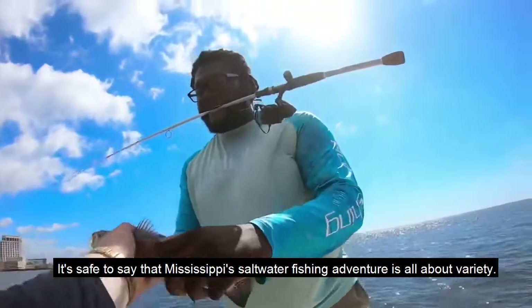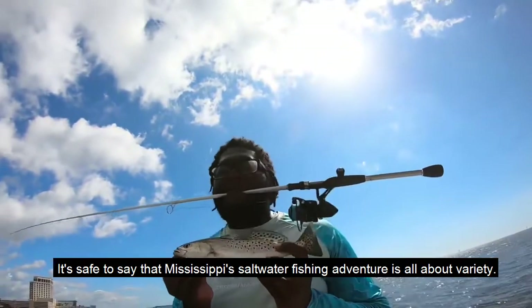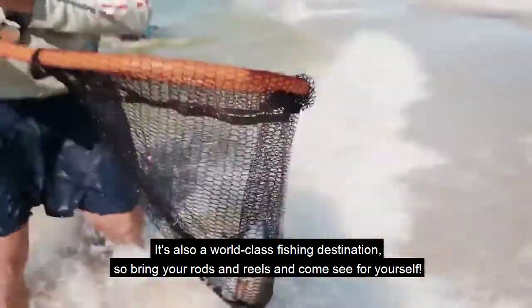It's safe to say that Mississippi's saltwater fishing adventure is all about variety. It's also a world-class fishing destination, so bring your rods and reels and come see for yourself.